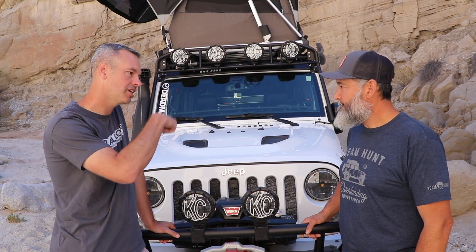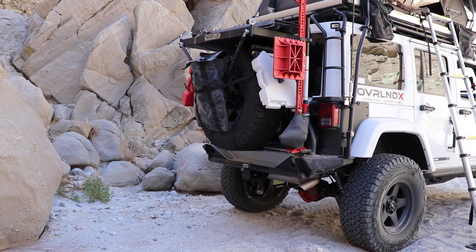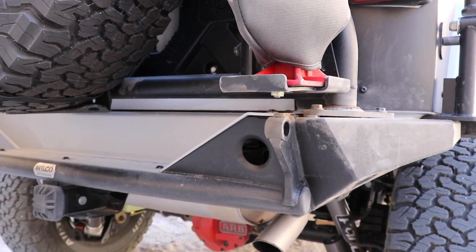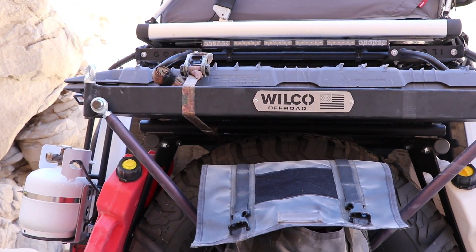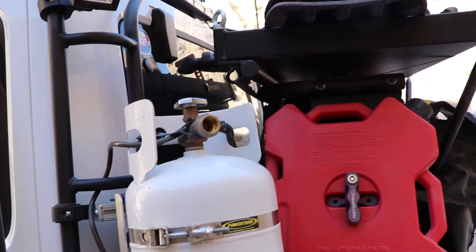Let's jump to the rear of the Jeep because you've got some new gear back there. I got the MC2X rear bumper with the Wilco Off-Road single motion tire carrier. I also got accessories like the cargo basket and the Rotopax holders. It looks great. I love it, I really like it a lot.